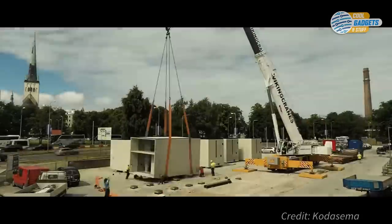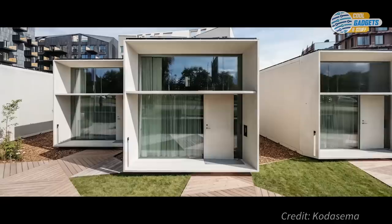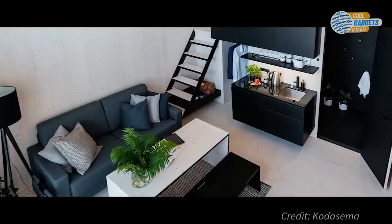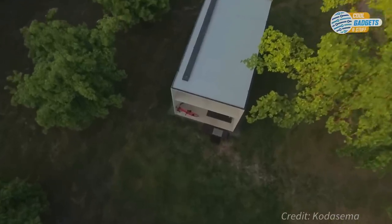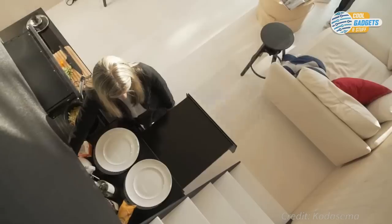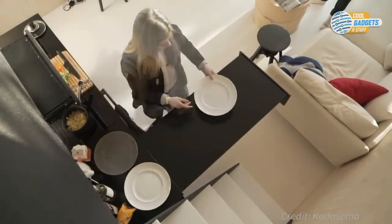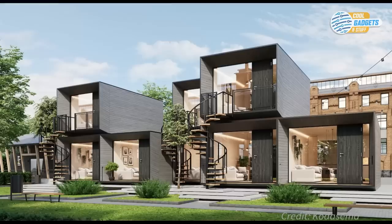Koda incorporates solar panels on the roof, insulated walls, and smart home controls. Inside, the space is split between a living room, kitchen, bathroom with a toilet, and a bedroom upstairs. Koda's sleek design makes it highly adaptable to a variety of functions, including a primary residence, a vacation home, office, workshop, or a studio. Multiple Kodas can be connected and stacked together to create bigger living areas.